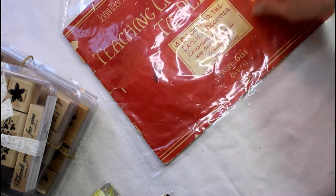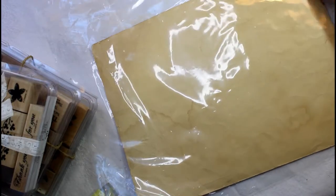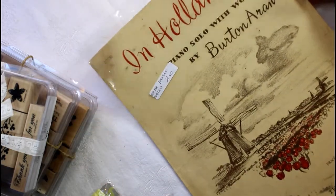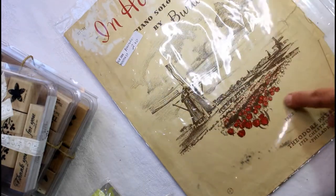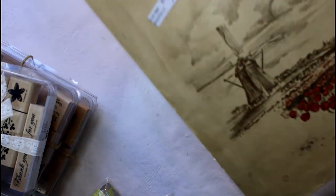I haven't even got them out of the plastic yet, but I love music. This is one that I found — it's 'Teaching Little Fingers to Play,' like a little music book. You can see all the weathering and the color, with a little bit of torn pages. This one is from Holland — it's a piano solo. You can see the beautiful windmill and the tulips. I just loved it; I just had to have it.